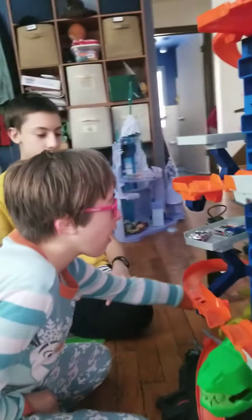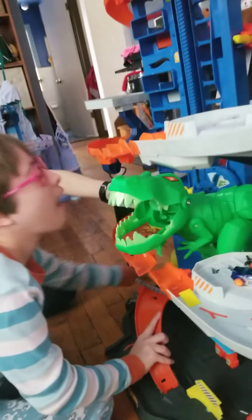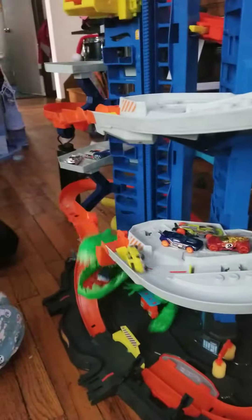We are having so much fun today playing with the dinosaur parking garage. Christine is gonna crank it up — keep going, keep going, she knows just how to use this. So here we go. And now here comes the cars. Whoa, and the dinosaur's gonna eat them.